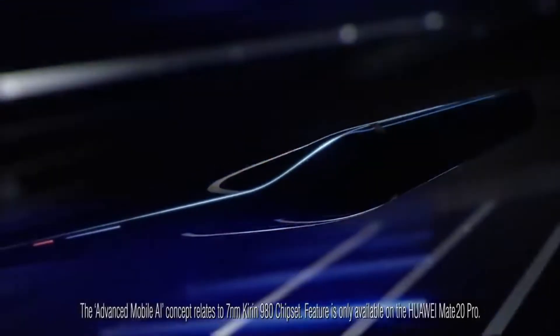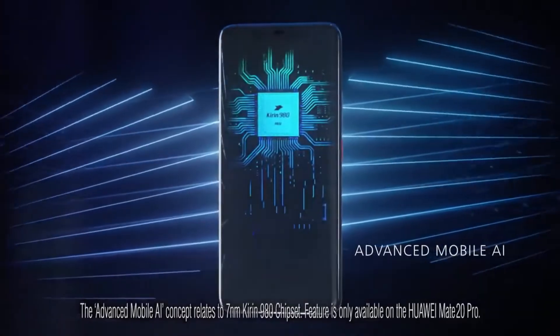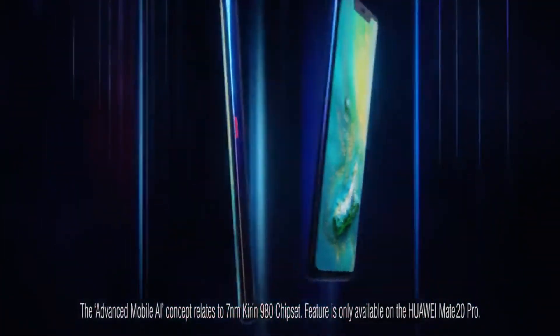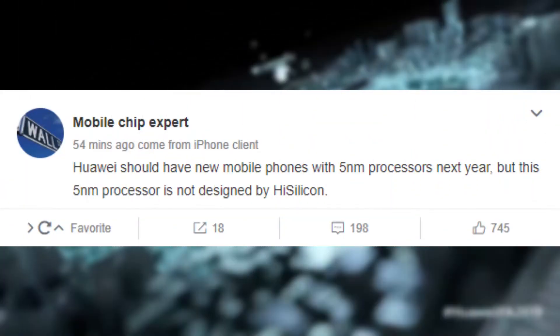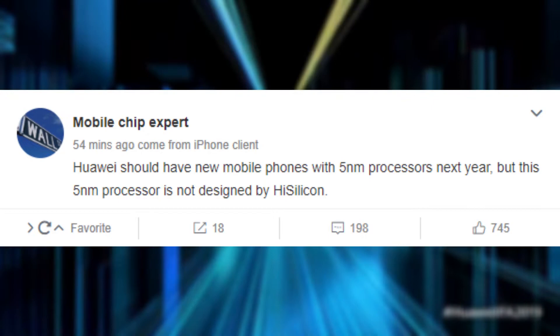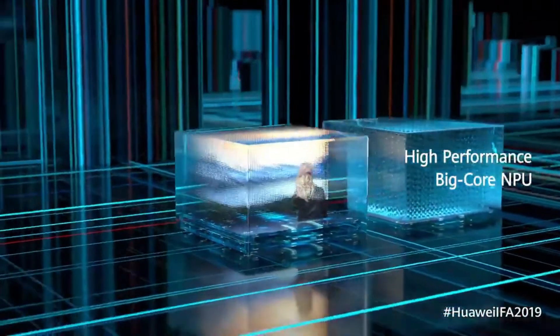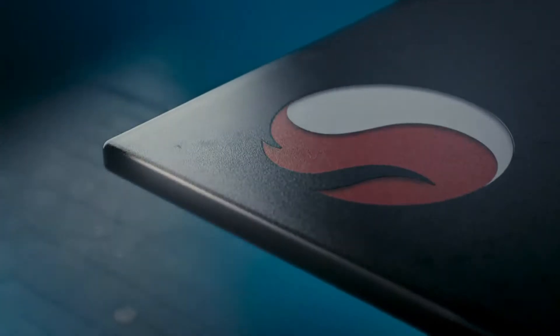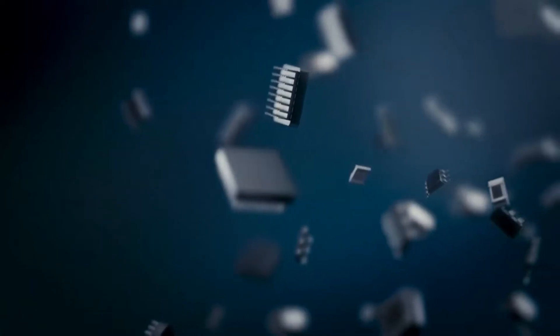Under the hood, the Mate 40 will be powered by the latest Kirin 1020 chipset based on a 5nm process architecture, which is also going to be the last Kirin chipset powering a Huawei smartphone. According to new export rules, Huawei will no longer be able to manufacture their Kirin chipsets. An industry insider on Weibo confirmed that Huawei's flagship smartphones in 2021 could be powered by a 5nm chip from a third-party vendor. While he didn't reveal more details, a prominent analyst suggests Qualcomm will be the one to supply chips to Huawei, though we have to wait for further confirmations.